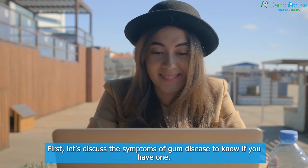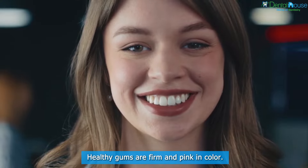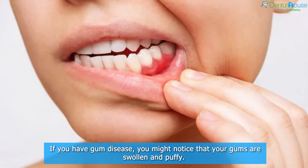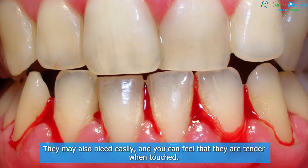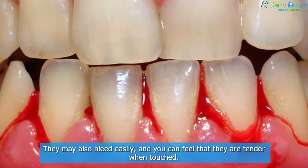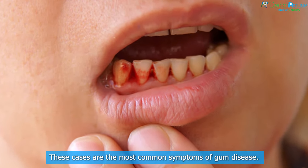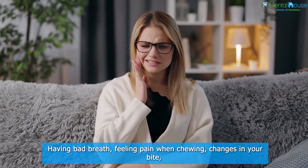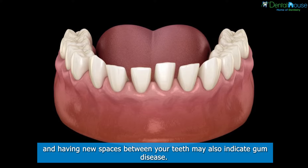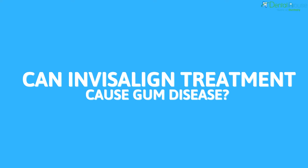First, let's discuss the symptoms of gum disease to know if you have one. Healthy gums are firm and pink in color. If you have gum disease, you might notice that your gums are swollen and puffy. They may also bleed easily and feel tender when touched. These are the most common symptoms of gum disease. Having bad breath, feeling pain when chewing, changes in your bite, and having new spaces between your teeth may also indicate gum disease.